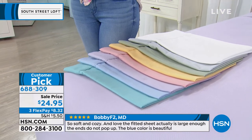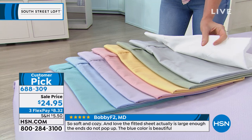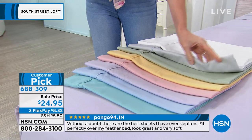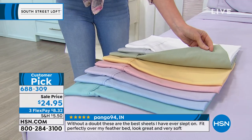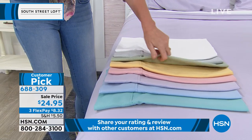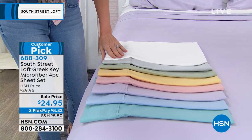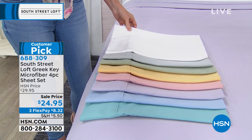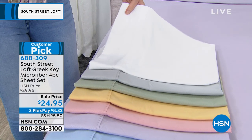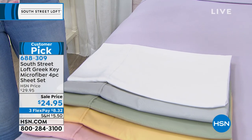We have those added details too, so these aren't your average sheets — they're definitely elevated. That beautiful embossed Greek key design is stunning; it has a nice, subtle sheen to it. It's a lovely design that is just mesmerizing. And if you look at the top of the flat sheet, we have a beautiful four-inch hem with a piped seam along the edge, and that matches over on the pillowcases.